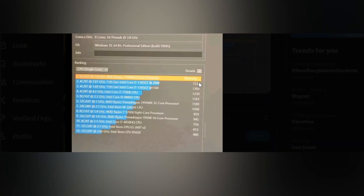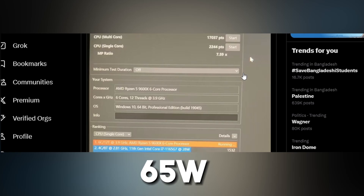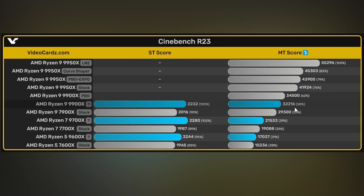One important caveat: these results don't clearly indicate what power level the processors were running at. If the power level isn't shown, they may be running at 65 watts, which would make the comparison less valid since we know these processors can go much higher — 170 watts for the 9950X and 120 watts for the 9900X. So these benchmark comparisons may not be giving the full picture in terms of actual performance potential.